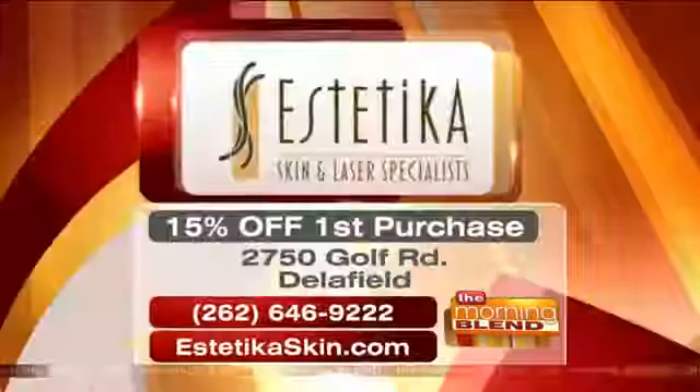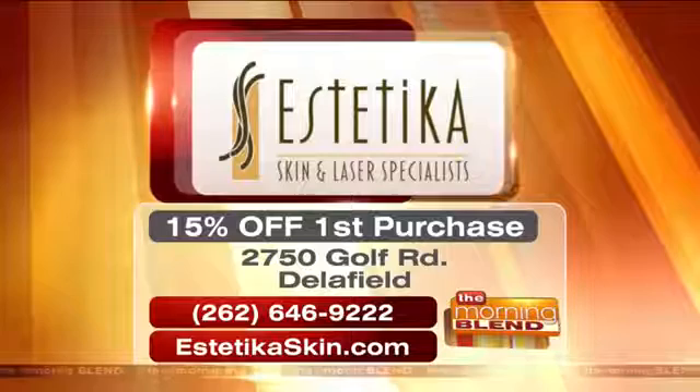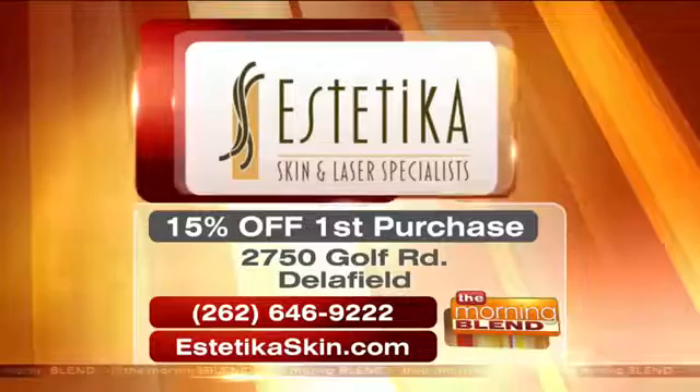Do you guys do everything at Estetica — all different types of procedures? Yes, we have such a variety of procedures, and that's what really sets us above and beyond. We have the most advanced technology and we are very results-driven. People can get a consultation and someone can suggest a procedure or treatment that's right for them. I'll initially meet with them as a clinic manager and expert consultant and walk them through the entire process. You're located on Gulf Road in Delafield. The phone number is 262-646-9222, with 15% off your first purchase. Visit AestheticaSkin.com.